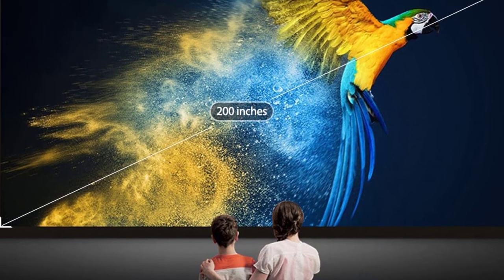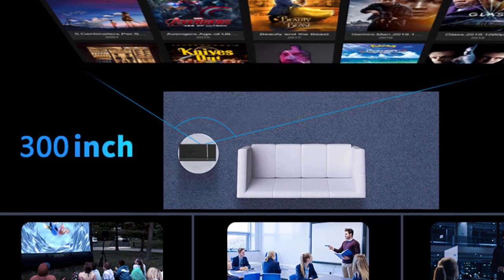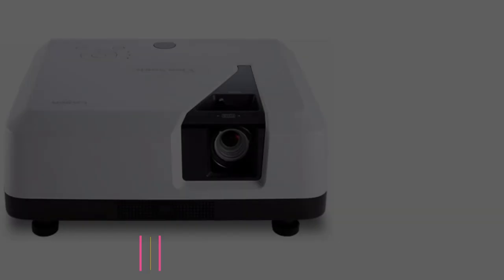AI intelligent voice control allows users from three-year-olds to 60-year-olds to use it easily. The arrival of this projector will be a great addition to the home theater of your dreams.